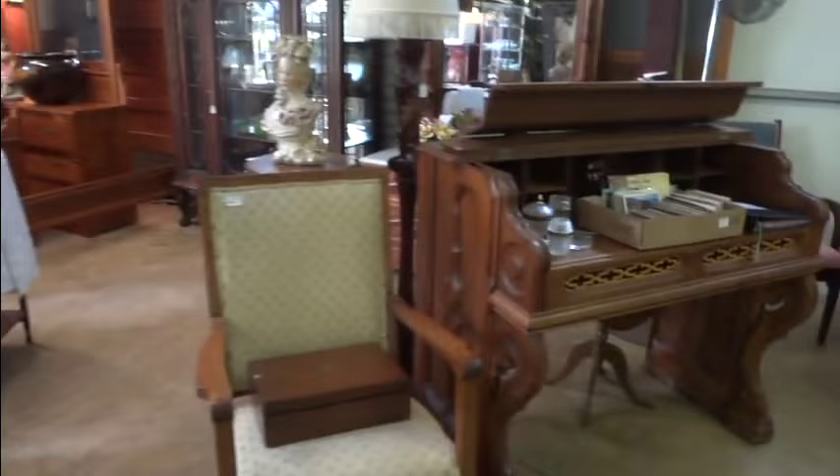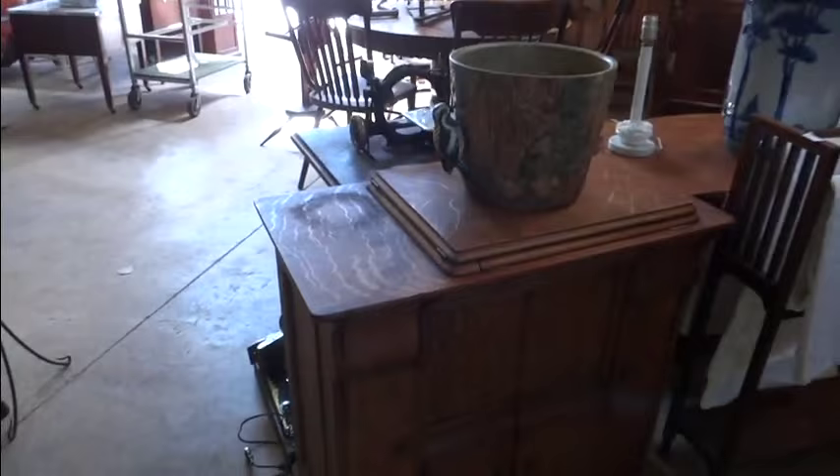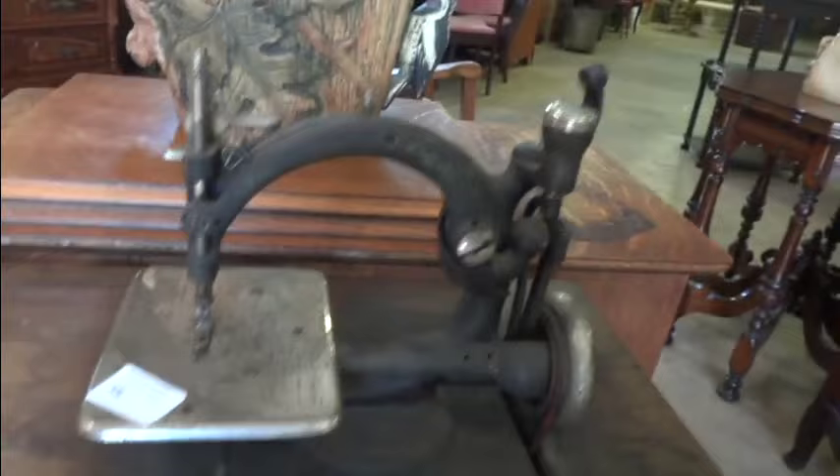Nice tiger oak rocker. This might have been an organ at one time that they converted into a desk — what a wonderful job they did. The sewing section — I've got some really cool sewing machines. This is a wonderful tiger oak maple cabinet. Look how cute this one is. I haven't seen foot pedals like this in a long time.